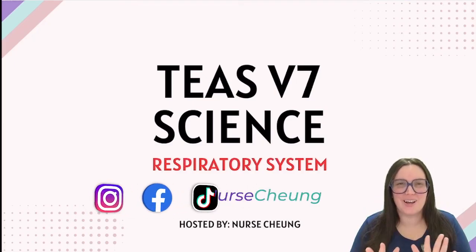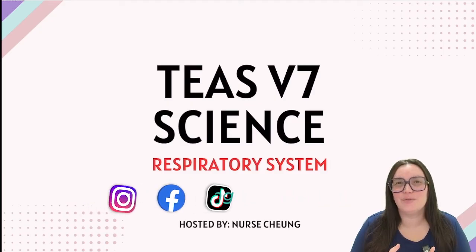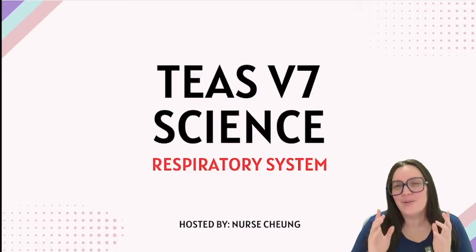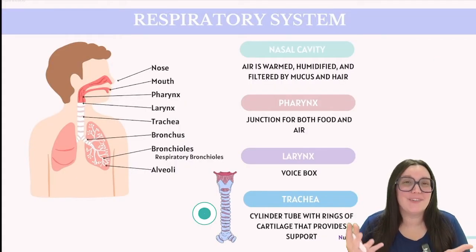Today we're going to be talking about one of my favorite systems. We're going to continue with the ATI's version 7 human anatomy and physiology portion of the exam, focusing on the respiratory system. Let's begin by talking about the different parts of this system.